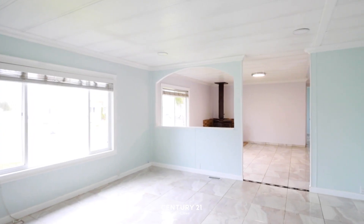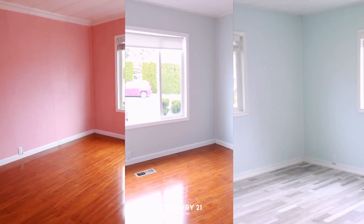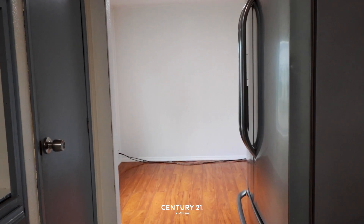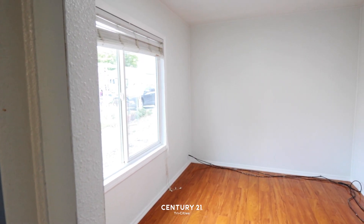Hi, Vanessa Quiroz with Century 21 Trace Cities and we have my newest listing here. This is a manufactured home built in 1977. It offers three bedrooms, two bathrooms, an extra space that can be used as a den or an office, and it's offered at $139,999.